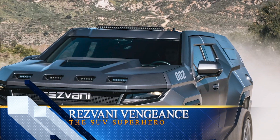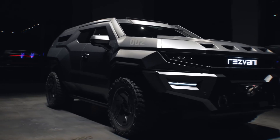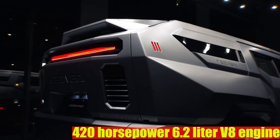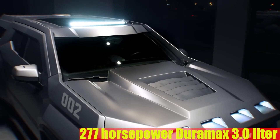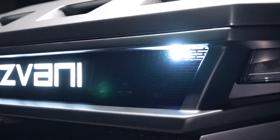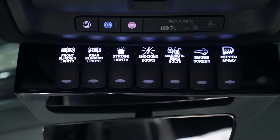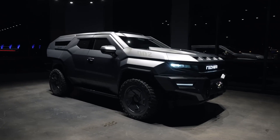Here comes the superhero of SUVs — the Resvani Vengeance. Designed by digital artist Mylan Ivanov, this cutting-edge masterpiece brings the influence of both real-world and virtual military vehicles to your driveway. Power and performance are at the forefront, with options ranging from a 420-horsepower 6.2-liter V8 engine to a supercharged 6.2-liter V8 and a 277-horsepower Duramax 3.0-liter turbo diesel engine. Resvani Motors is offering extra upgrades including a military package with bulletproof glass and even a solar charging station. With prices starting at $249,000 and reservations open now, the 2023 Vengeance exudes confidence and aggressive design, making it a true standout in the world of SUVs.